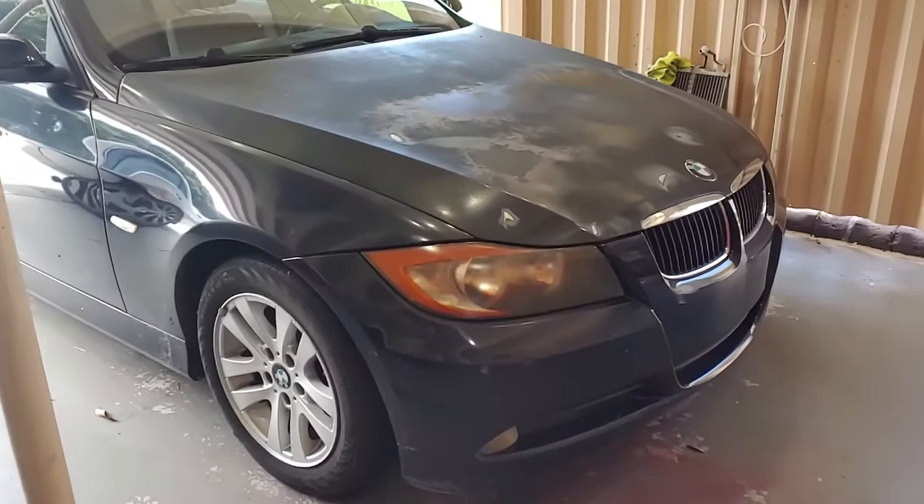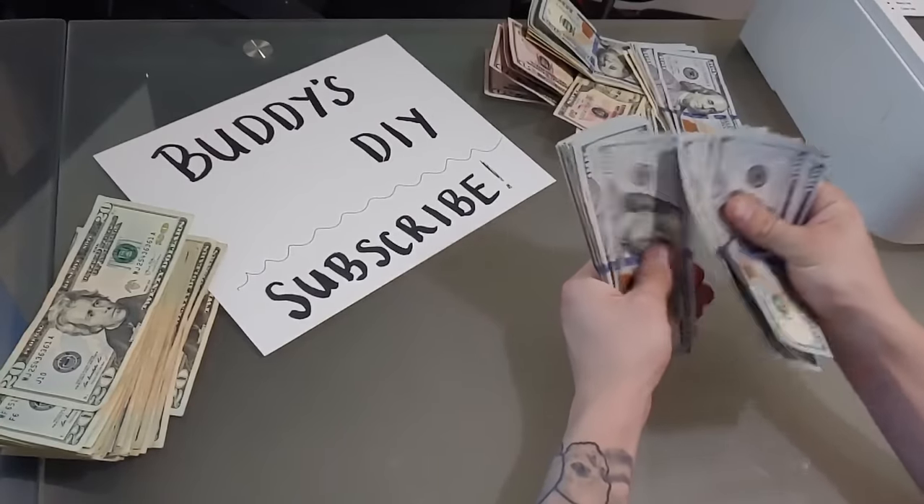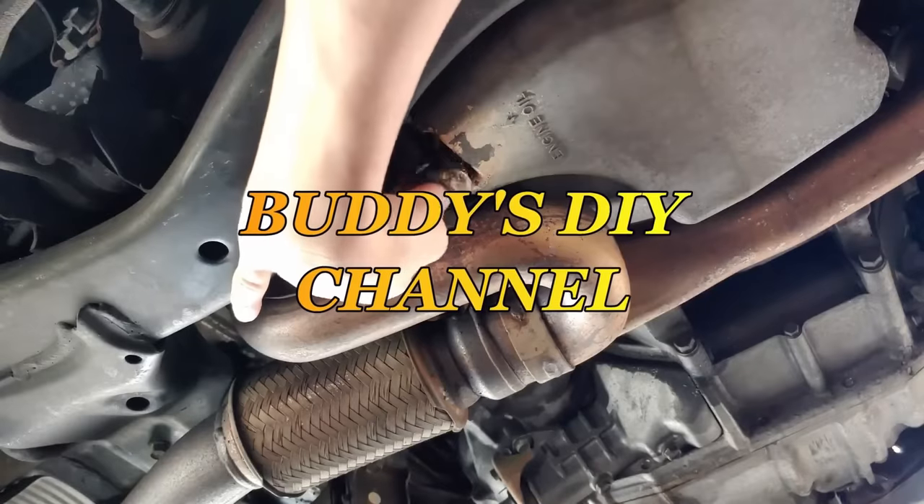What is going on today, everybody? It's Buddy here. Today I'm going to show you guys how I took this super ugly, neglected, beat-up looking BMW and turned it into thousands of dollars of profit. I'm mainly a DIY channel, but I have started a segment on how to flip cars.